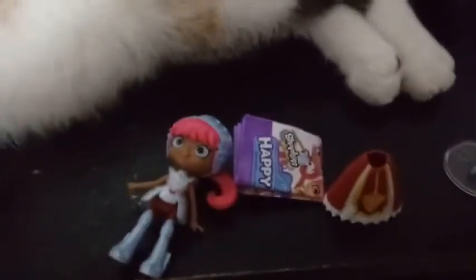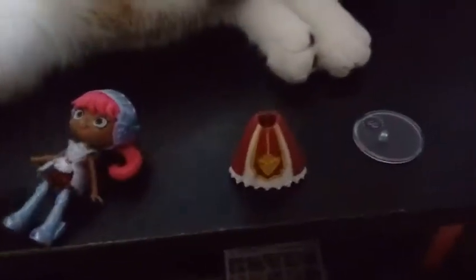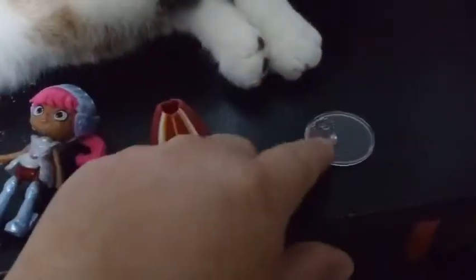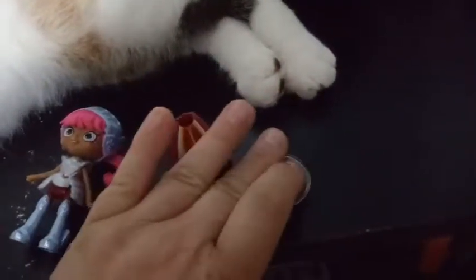Inside the packaging, you get your checklist, which we've already looked at before in a previous video. We have our girl, we have our skirt, and we also have the old trusty stand — I am in love with the fact that they give us stands.